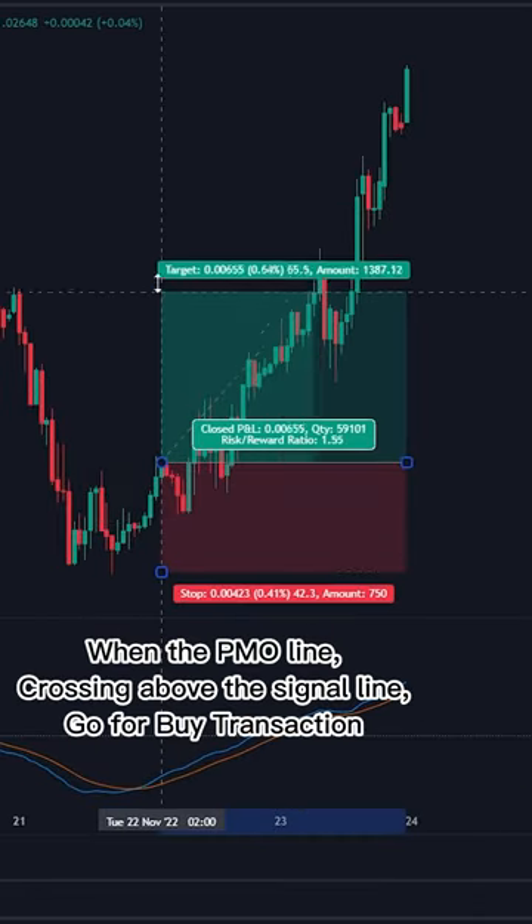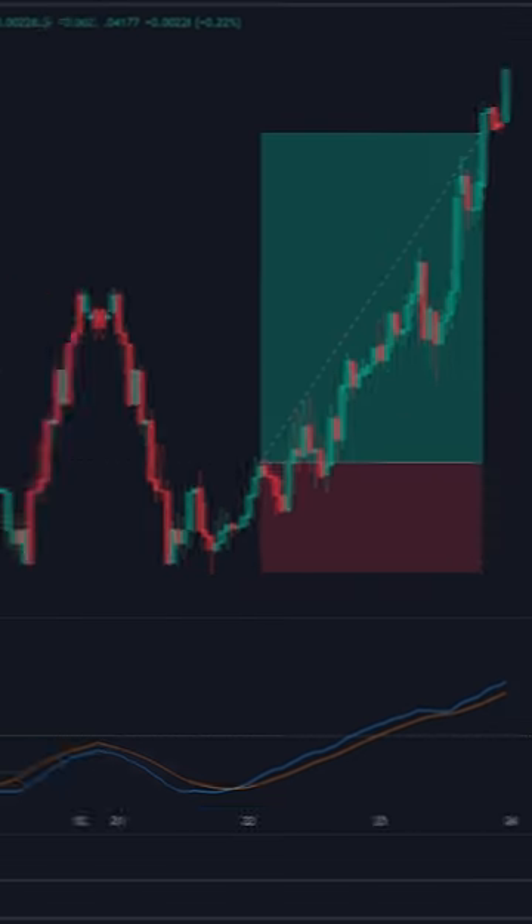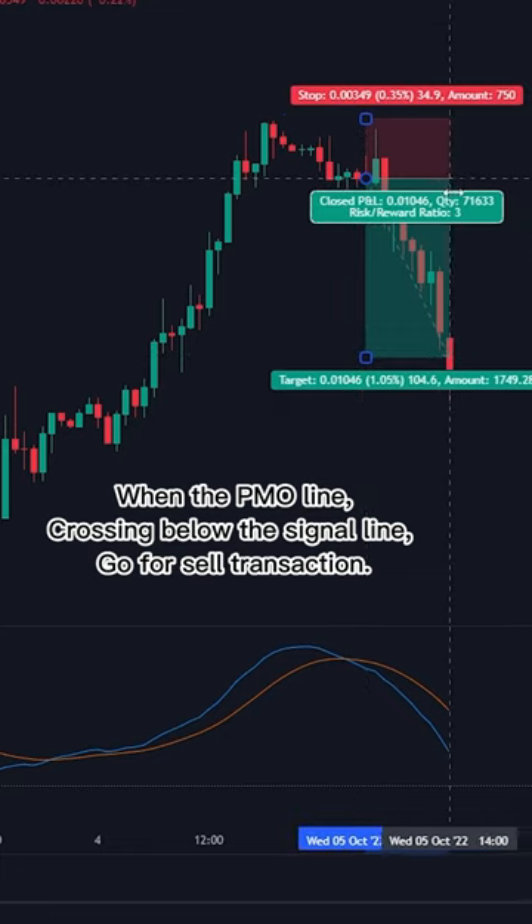When the PMO line crosses above the signal line, go for a buy transaction. When the PMO line crosses below the signal line, go for a sell transaction.